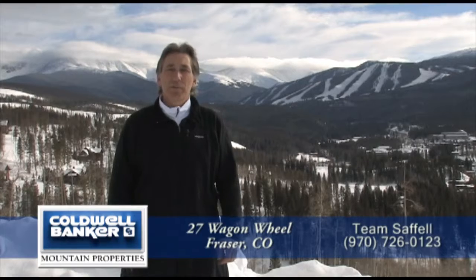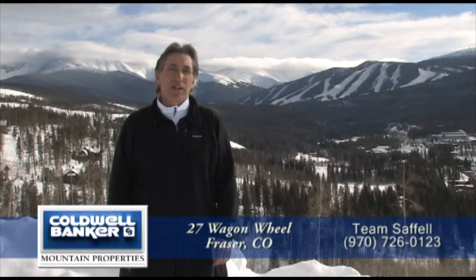Hi, and welcome to Rendezvous, one of Colorado's premier resort communities. Behind me, you see the Continental Divide and the famous ski slopes of Winter Park and Mary Jane. You can also see the town of Winter Park. We're about three miles away from the ski area, but Rendezvous just got a whole lot closer. Let me show you how.